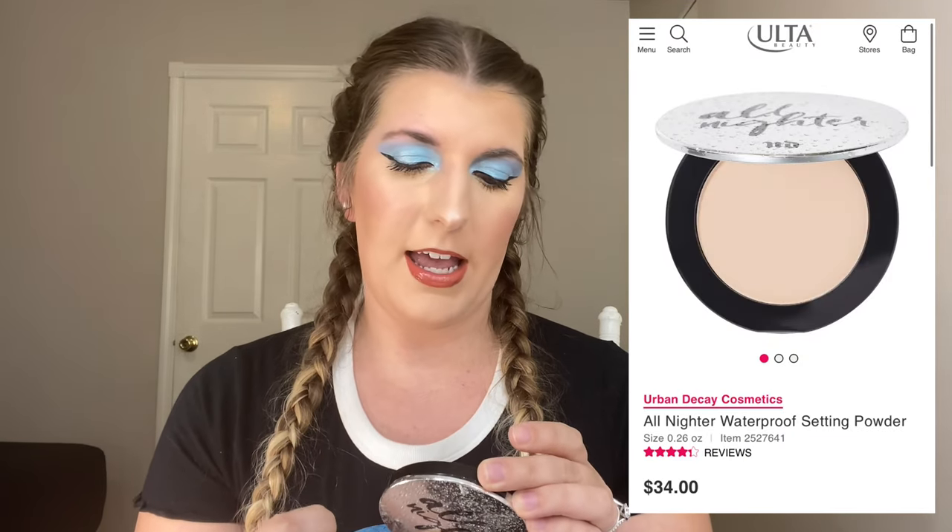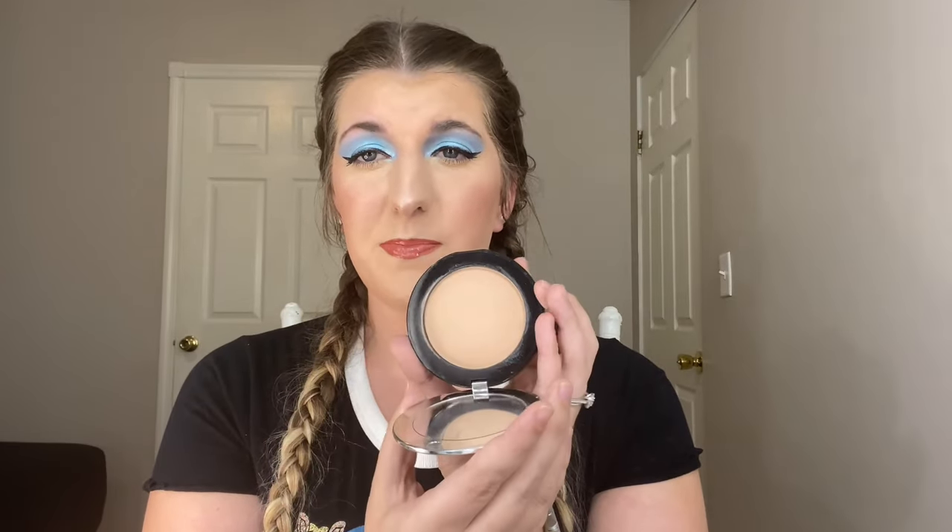I'm moving in the direction of how I would apply my makeup. Next we have powder. It's the Urban Decay All Nighter Waterproof Setting Powder. This stuff is absolutely amazing. This powder mixed with either of those primers — especially when you're wearing masks — your foundation is going to be locked in place. It is waterproof. I usually put it either under my eyes or where I'd be wearing a mask, and my makeup does not budge.